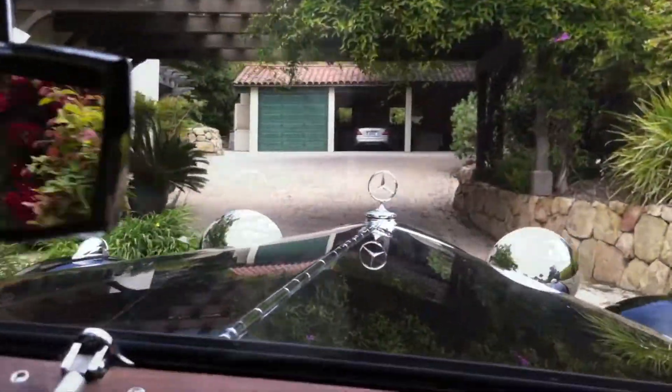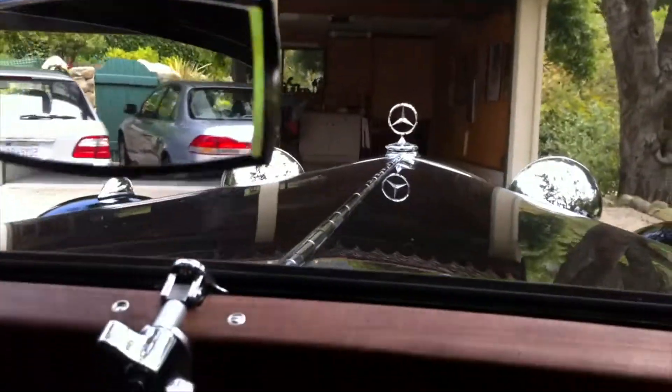The driveway. Home sweet home. It was a nice drive.